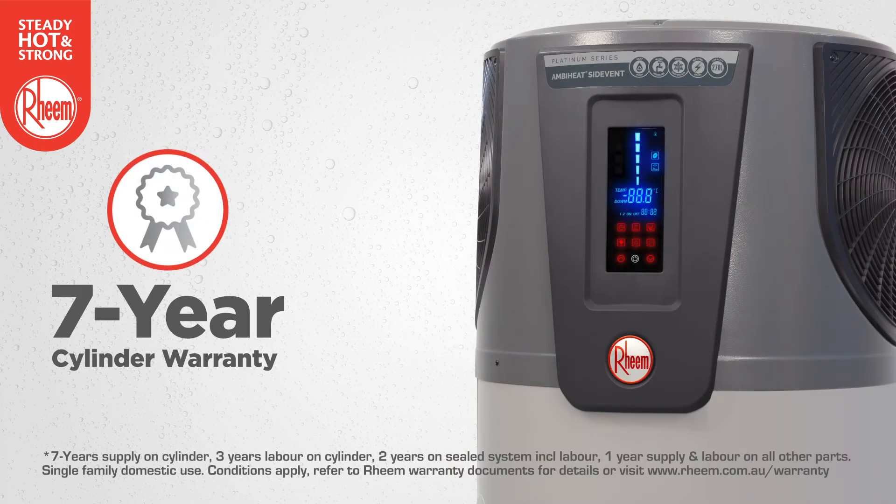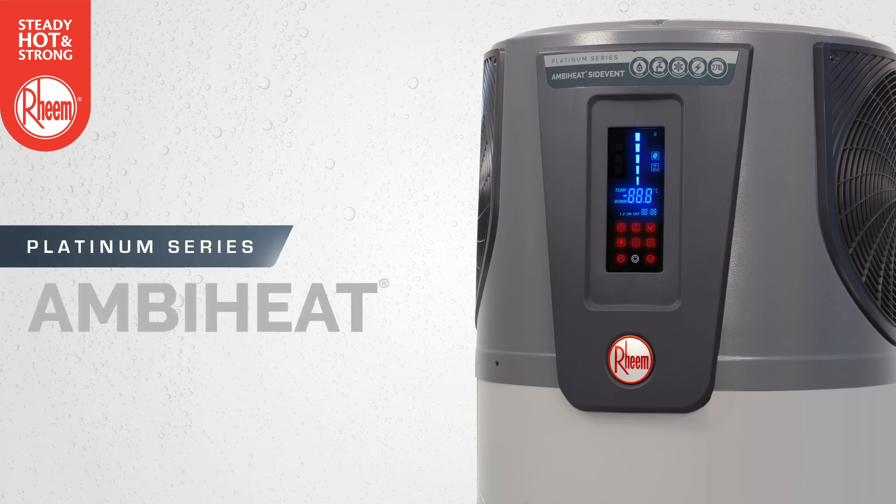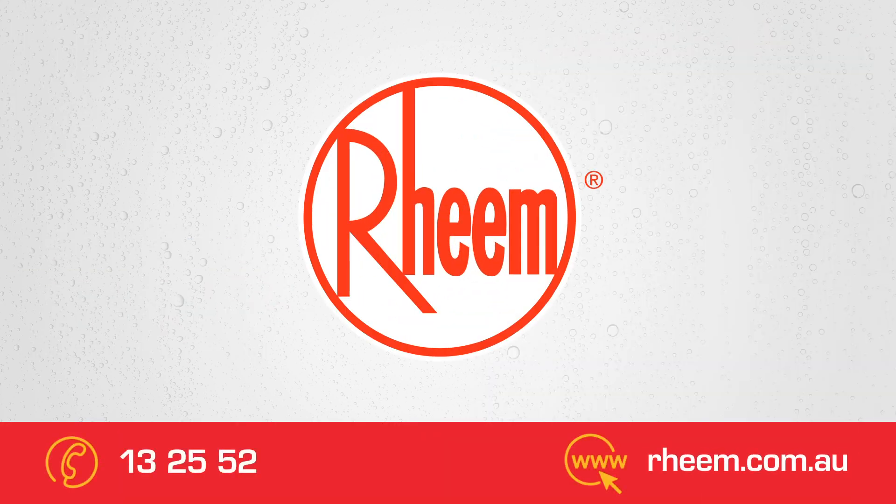Rheem AmbiHeat comes with a seven-year cylinder warranty, backed by Rheem, Australia's most trusted name in hot water for over 80 years. Rheem Platinum Series AmbiHeat heat pump — accept nothing less than Australia's best. Install a Rheem.